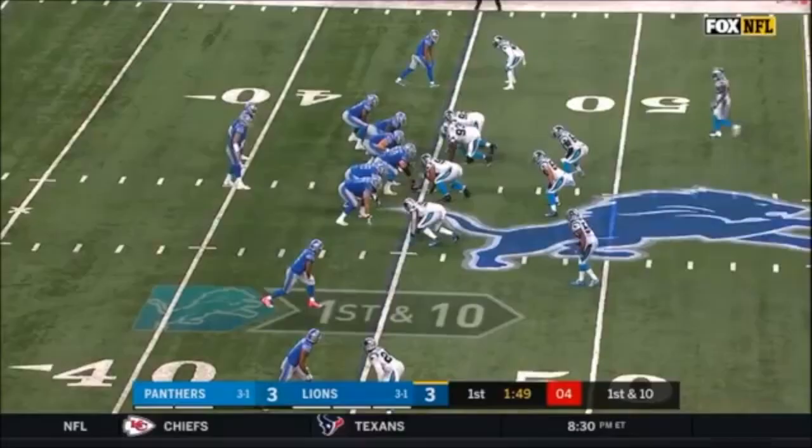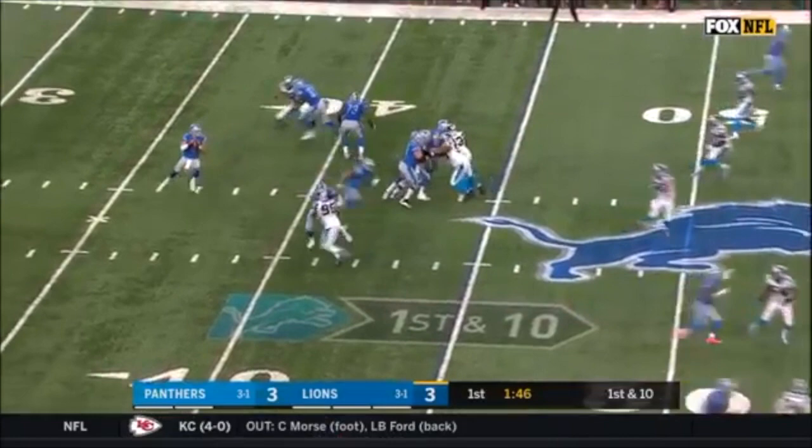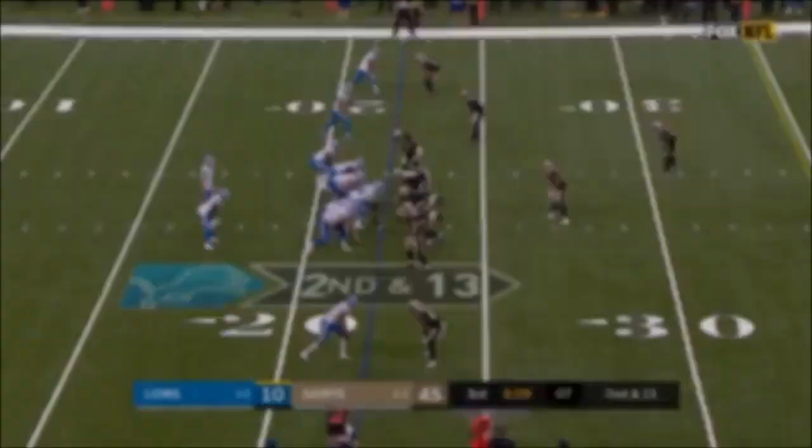First and 10 from the 45, Stafford with loads of time, he throws, and the catch is made along the sideline, he stayed in bounds — it's Marvin Jones Jr.